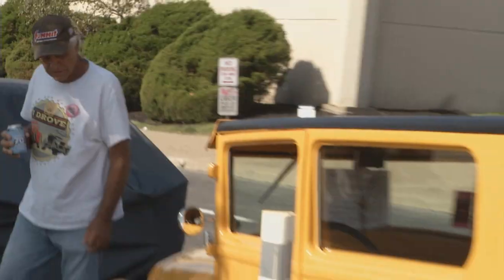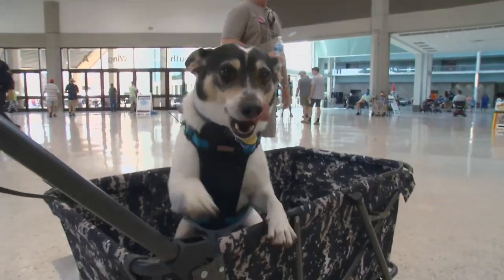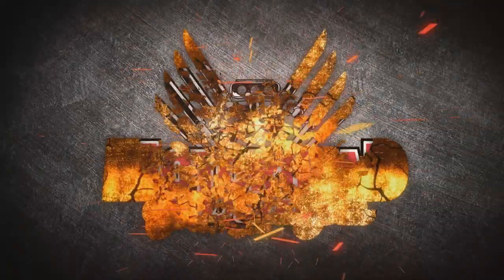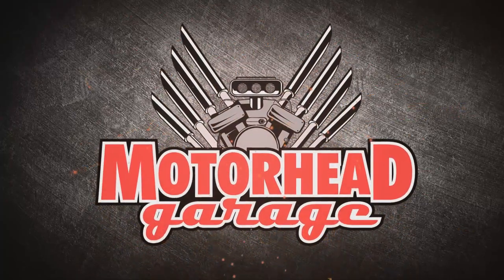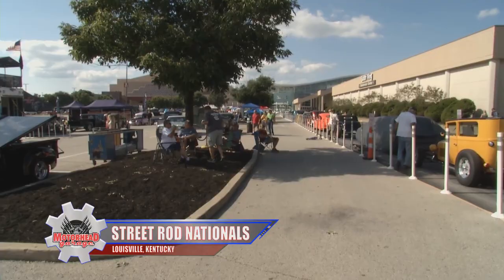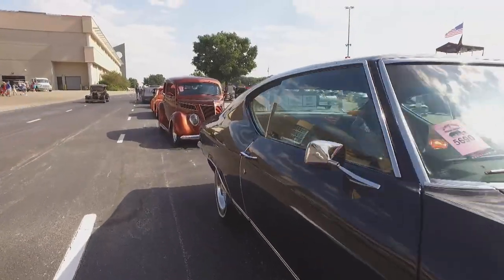It's the world's biggest collection of street rods, and Motorhead Garage presented by Top Coat is all over it. Every year, thousands of street rod owners and enthusiasts get together for the National Street Rod Association Nationals here in Louisville.